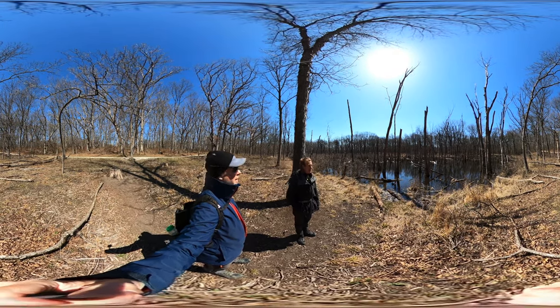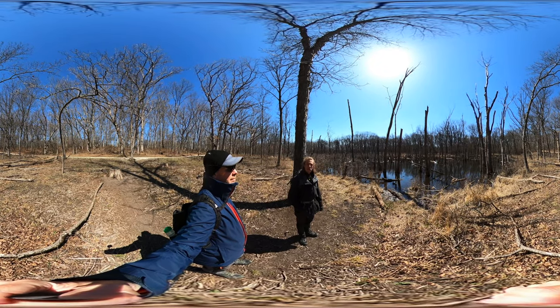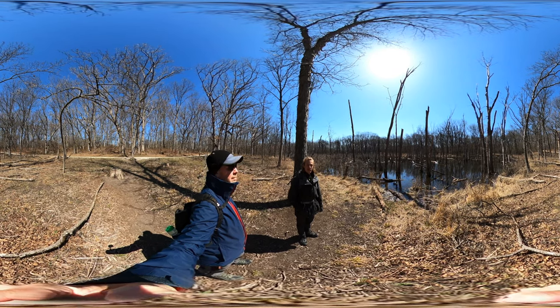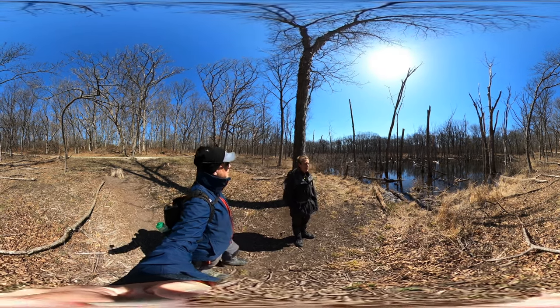I'll be quiet in a second so you can hear what I'm hearing. Some sort of croaking... I think they're toads, frogs, or maybe they're insects, but let's take a listen. It's pretty early for the insects.